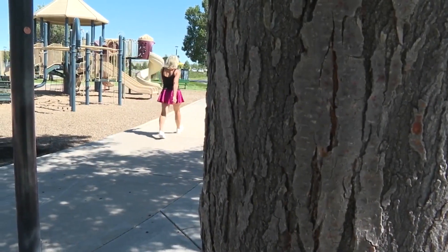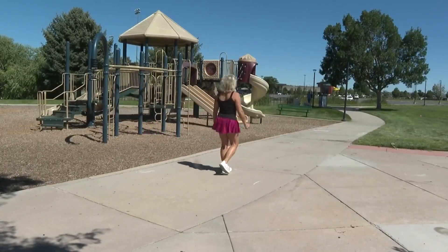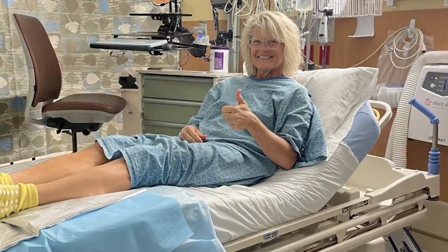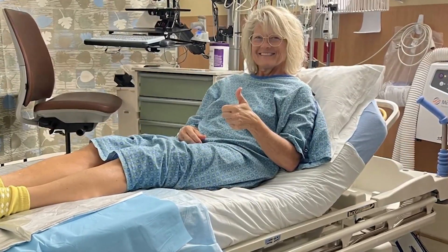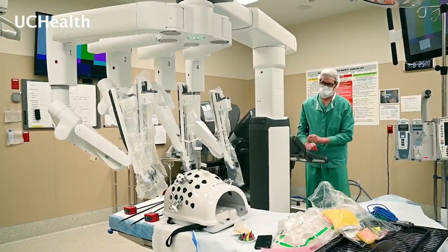Outside the Parker Rec Center, Danelle Kuhlman is back to her normal, active self — just weeks after donating a portion of her liver, a surgery that normally takes months to recover from. "I am full speed, back to normal life. I'm running, I'm active, I'm hiking, I'm out doing yard work." But Danelle is no ordinary patient.